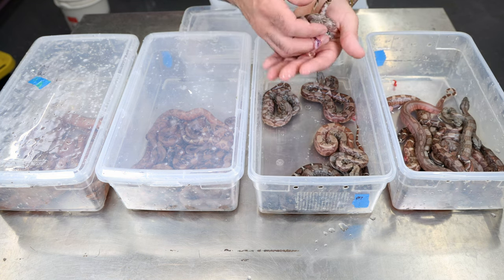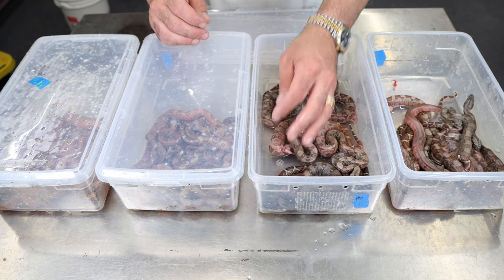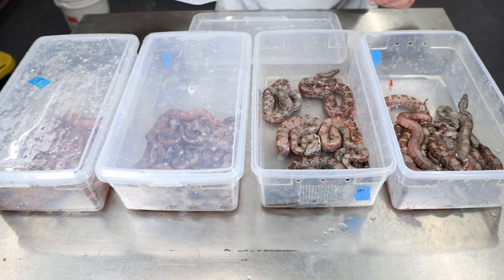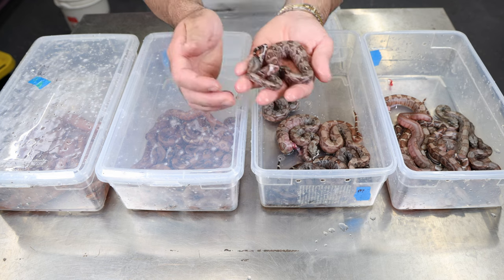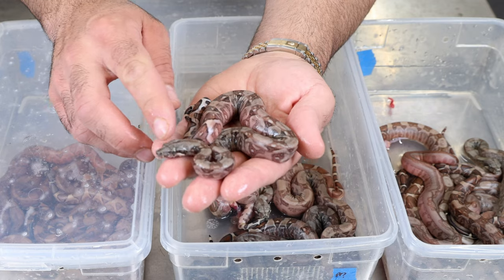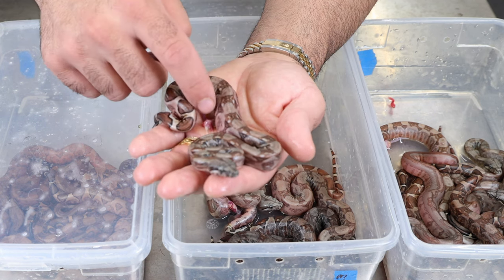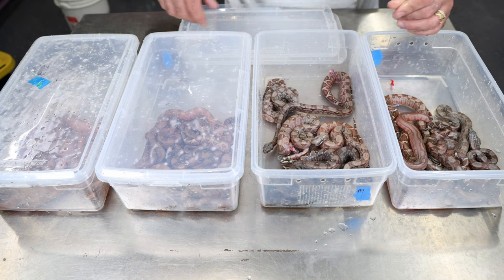That one wasn't a stillborn — it was a fully developed baby, and unfortunately that's what happens when you don't pull the babies in time. Sometimes the mom, especially a big mom like that, can lay on them or roll over them as they're moving around. The umbilical on that baby was fully detached, so I know it was moving around and out of its yolk sac embryo in boas. The mom must have rolled over it or ran over it and crushed it.